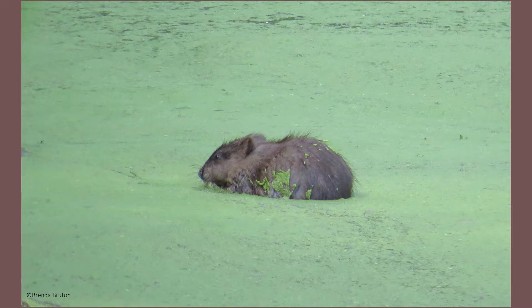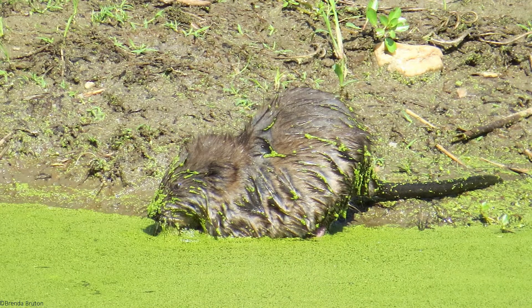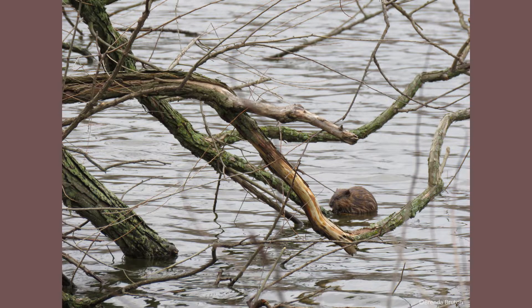Muskrats mark their territory with a musky scent, which is where they get their name from. The association of a musky odor and their rat-like tail was meshed together to create their name.